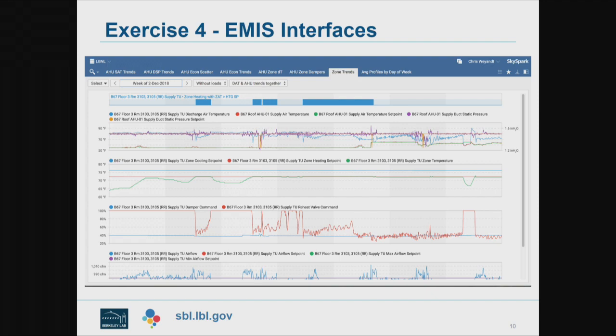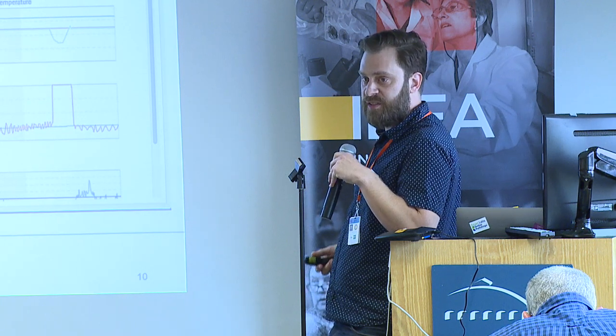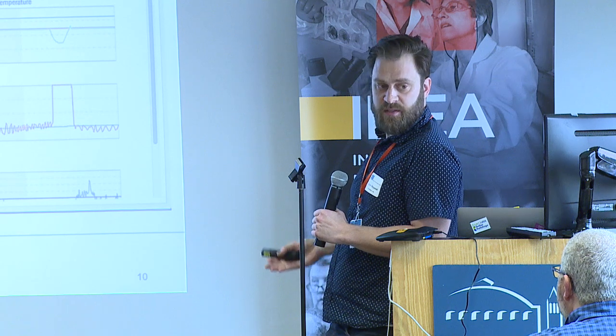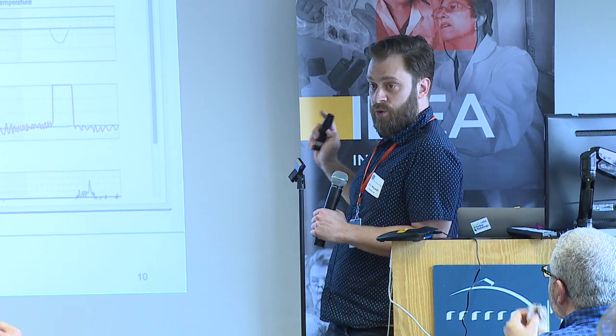This is where we're going to be working today. SkySpark is our data warehouse and my team works primarily out of this application. We have two or three people responsible for integrating all of the different building automation systems on our site into this one single interface. That means when our technicians are troubleshooting a problem or doing daily monitoring, it doesn't matter which automation system is in that building — they see the exact same views, the same data, the same colors. The cooling valve is always blue, the reheat valve is always red. It takes away the complexities of antiquated systems and puts data right in front of them. They still go back to older systems to make changes, but most of our work is done right in this application, and we're only using this application today.